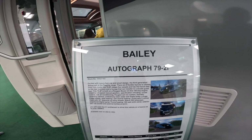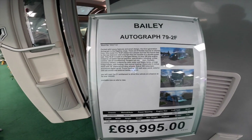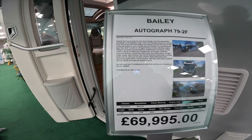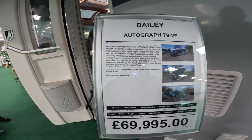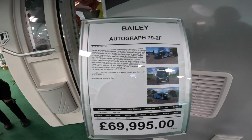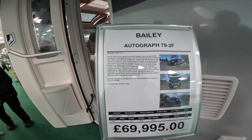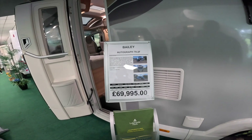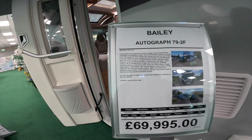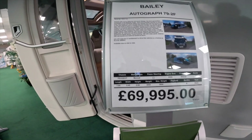This is a big vehicle — this is a Bailey CENCH 92F, 2.0-litre 164 horsepower engine, AdBlue, sat nav, 16-inch alloy wheels. It's only 3.5 tonnes so you can drive this on a normal car licence, and this one is £69,995.